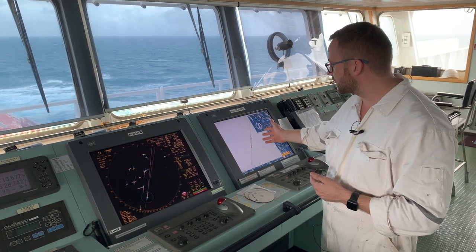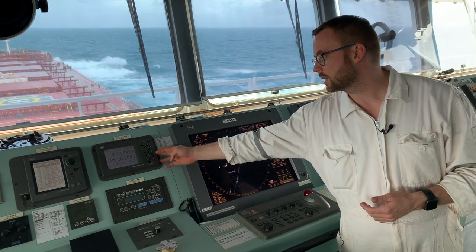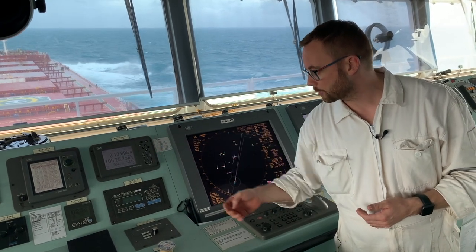We have one ECDIS, one radar, and one GPS receiver which is supposed to be out of order during our simulation.